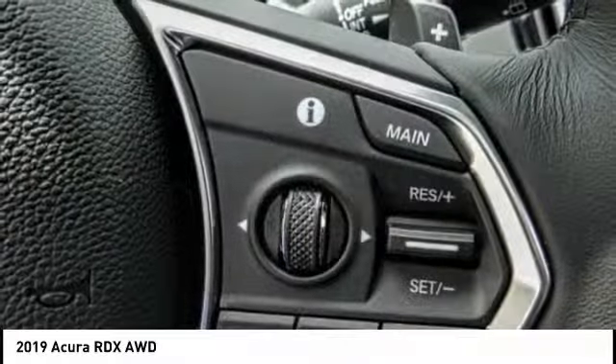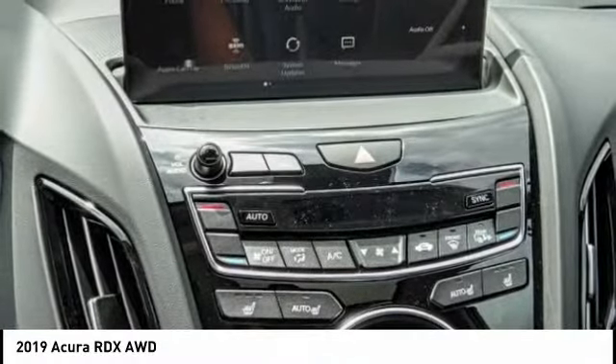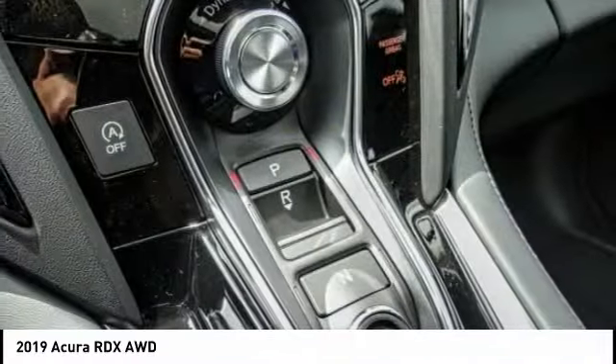Traction control, power lift gate, power passenger seat, air conditioning, dual airbags, power steering, four-wheel disc brakes, power windows, heated front seats.